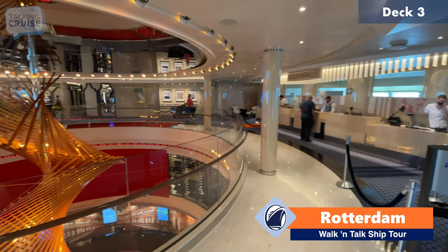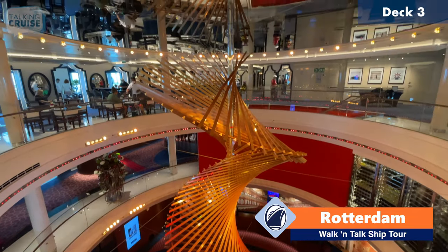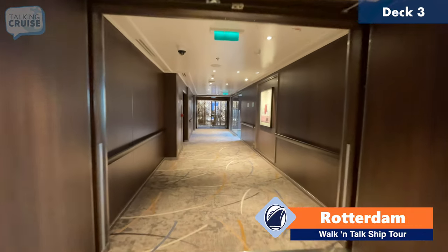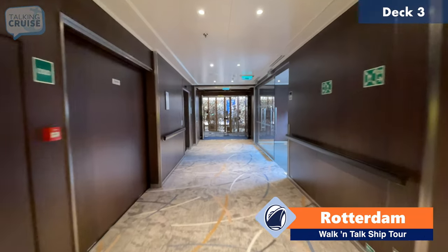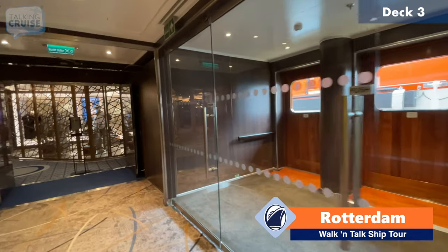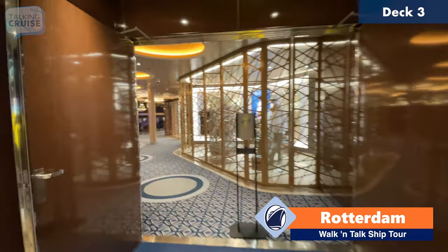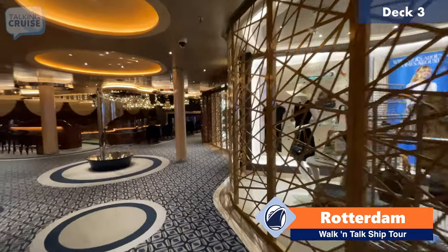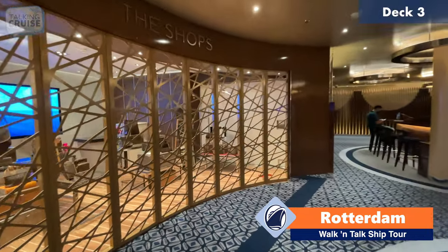This is the uppermost area of the atrium on board Rotterdam, deck number three. We'll continue heading forward on deck three. This deck has lots of access to the exterior promenade from many different locations. This area here has more shops — clothing, handbags, and other trinkets.